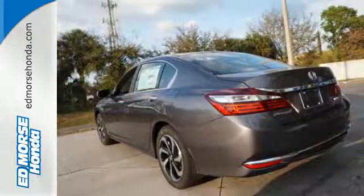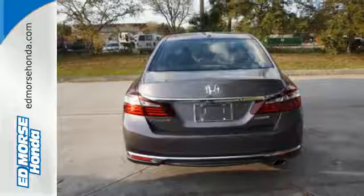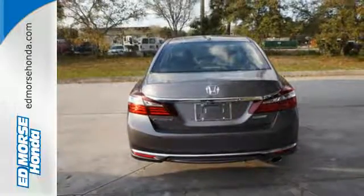Equipped with the Eco Assist system, Hill Start Assist, and multi-angle rear-view camera with dynamic guidelines, this is a vehicle that wants to take care of you.